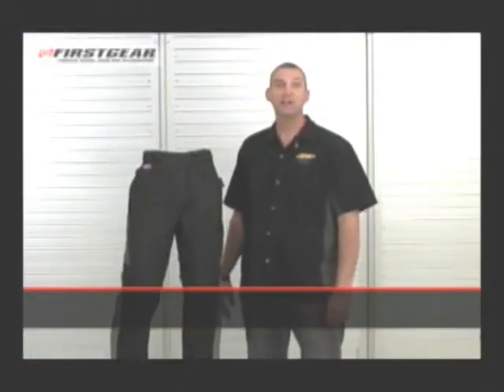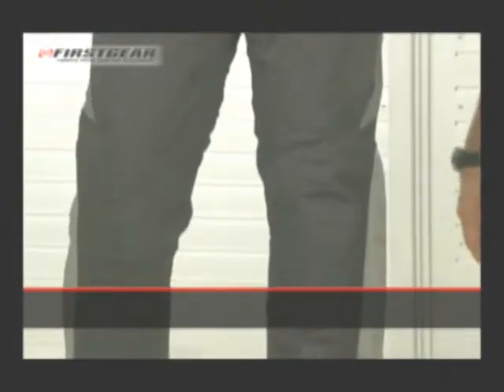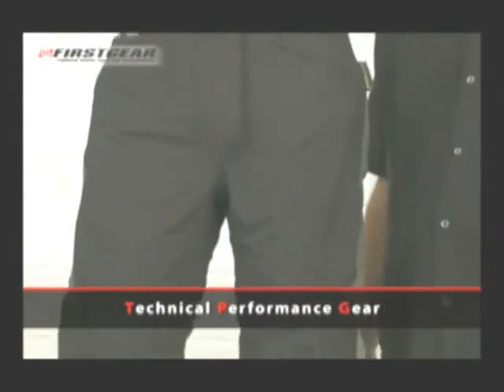Thank you for choosing First Gear. You've selected the TPG Women's Escape Pant. TPG stands for Technical Performance Gear.